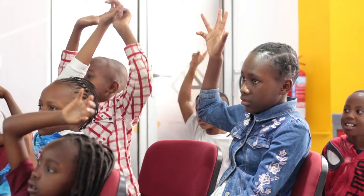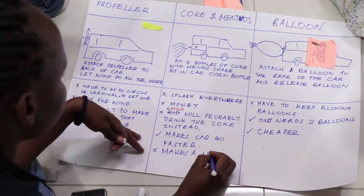Design Thinking for Kids is a three-day program organized by the C4E Lab, University of Nairobi, that allows children to learn the precepts of design thinking and use it to solve their day-to-day challenges.